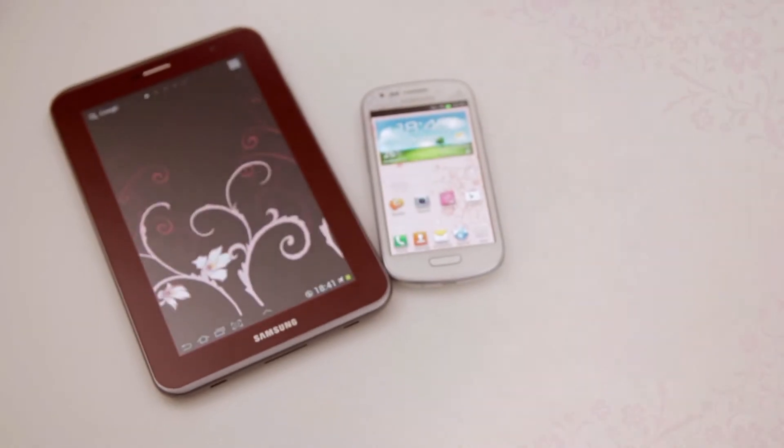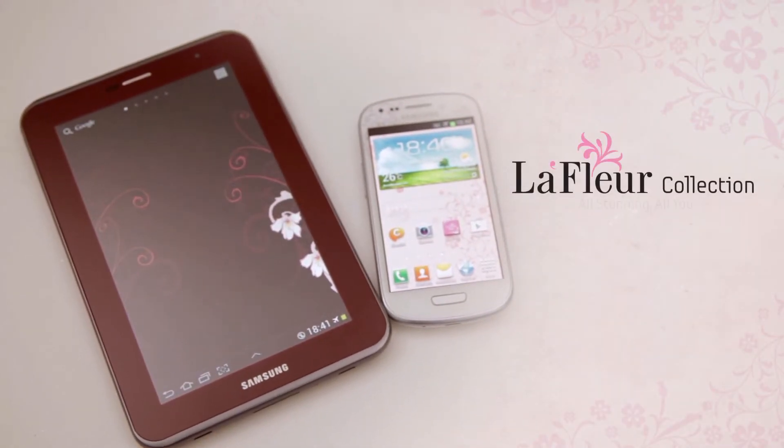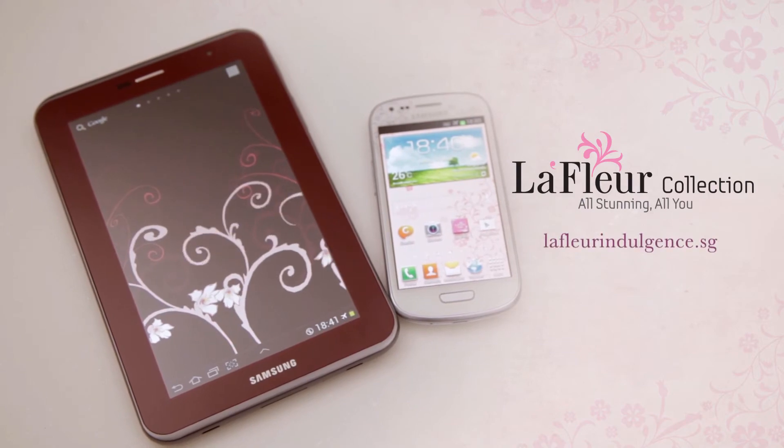So make a splash with some of these fashion indulgences and be ready to wow! For more ways to bring indulgence into your life, check out the new Samsung La'Fleur collection.